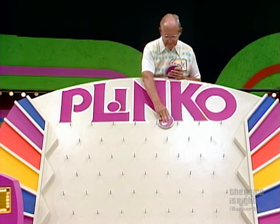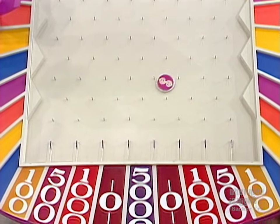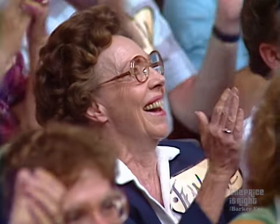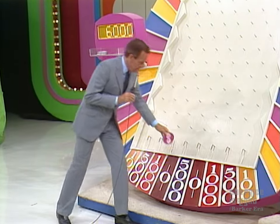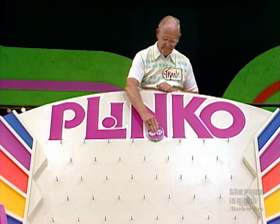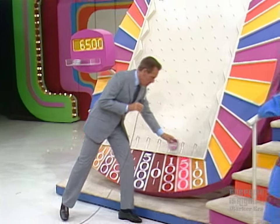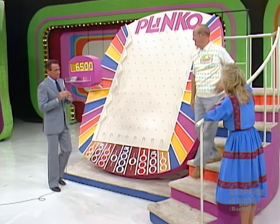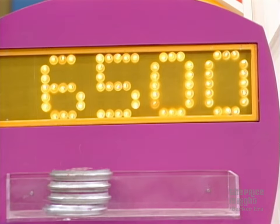With his third chip — Frank, what are you trying there? He got a $5,000 chip! Wait just a minute, Frank. You've got $5,000. Could you pull that fancy little maneuver again — put it along that peg and tip it off? Here he goes. $500. That's $6,500. Good game of Plinko, Frank. Thank you. Enjoyed meeting you. And we'll enjoy meeting another contestant in our studio audience after these words.